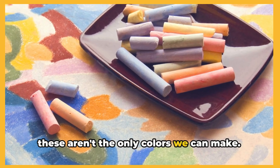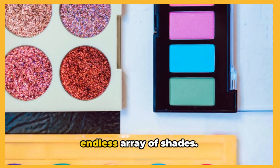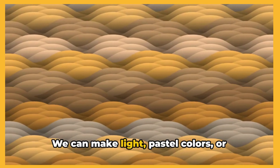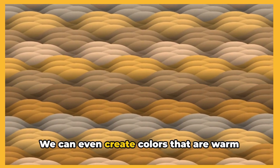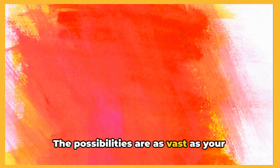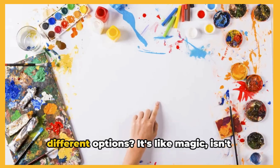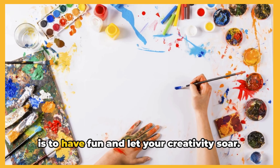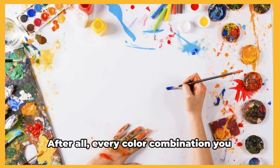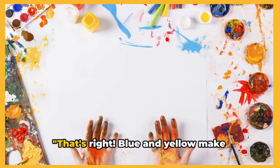These aren't the only colors we can make. By playing around with different amounts of our primary colors, we can create an endless array of shades. We can make light, pastel colors, or deep, bold hues. We can even create colors that are warm and inviting, or cool and calming. The possibilities are as vast as your imagination. Isn't it amazing how just three basic colors can give us so many different options? It's like magic, isn't it? But remember, the most important thing is to have fun and let your creativity soar. After all, every color combination you create is a unique expression of you.